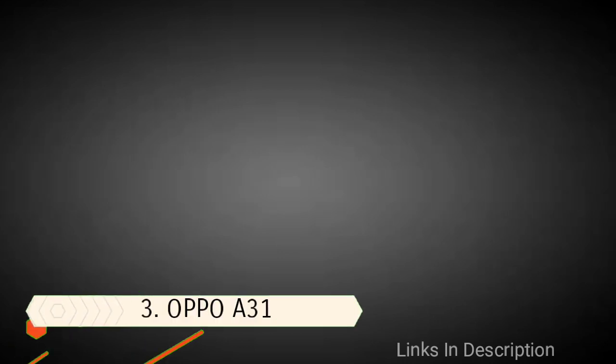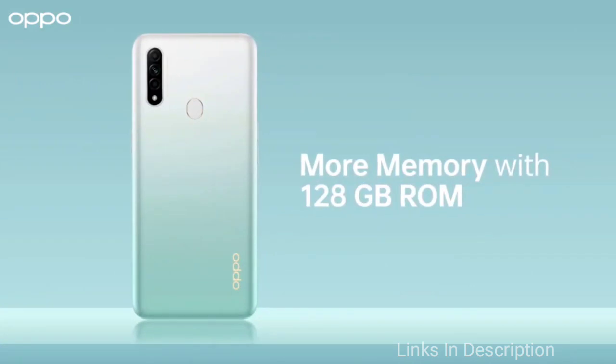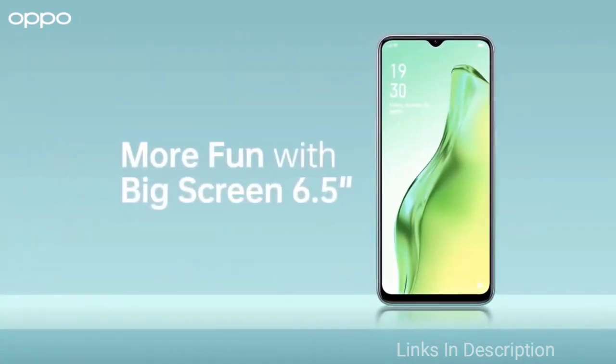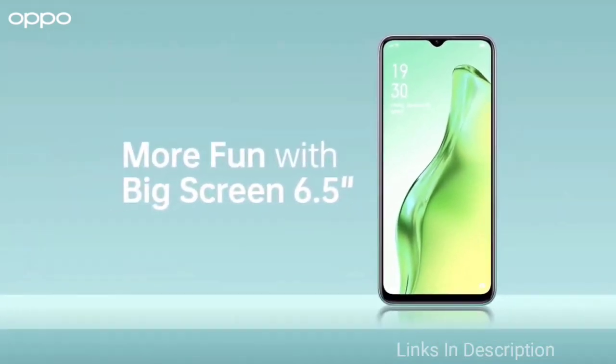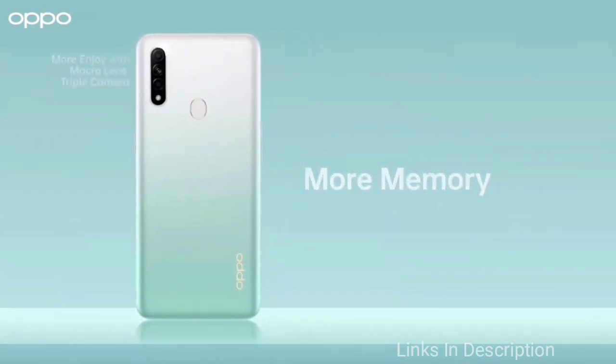The recently launched OPPO A31 is also one of the best 4GB RAM smartphones that you can buy in 2020. The OPPO A31 employs an octa-core MediaTek Helio P35 chipset, which is quite a powerful 12nm processor. This processor works in conjunction with the IMG PowerVR GE8320 GPU, which is quite powerful. This smartphone has been launched in two RAM variants — one with 4GB of RAM and 64GB of internal storage.